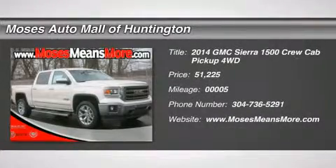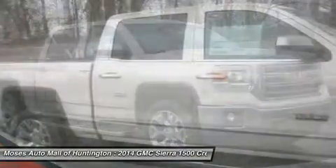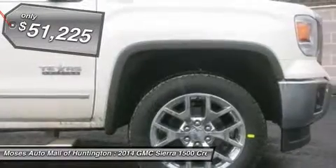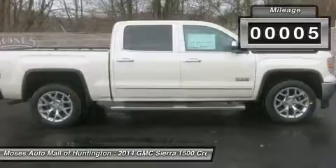Looking for the right car? Today could be your lucky day. With 5 miles, this white diamond tri-coat 2014 GMC Sierra 1500 equipped with automatic transmission could be yours. Request more information and set up a test drive right away.